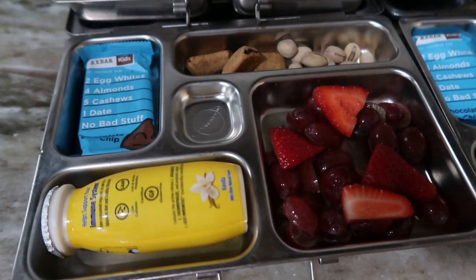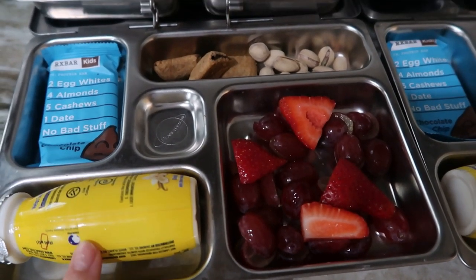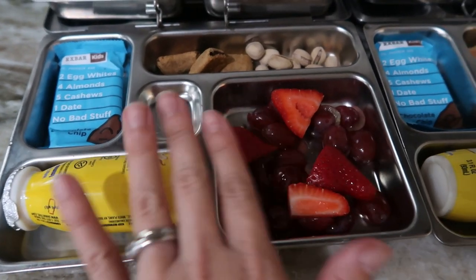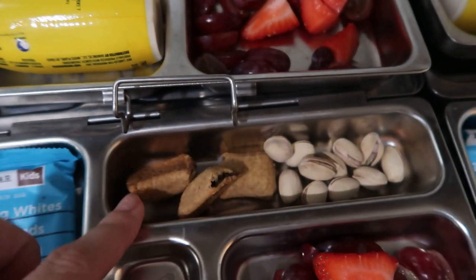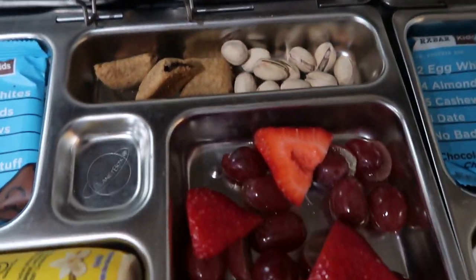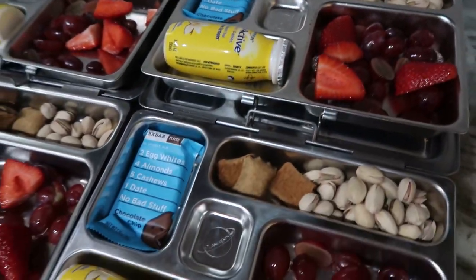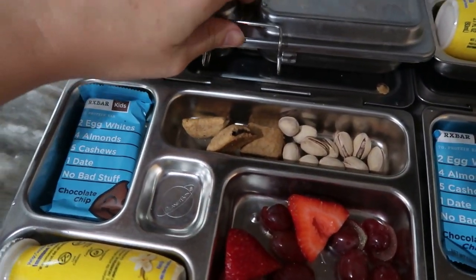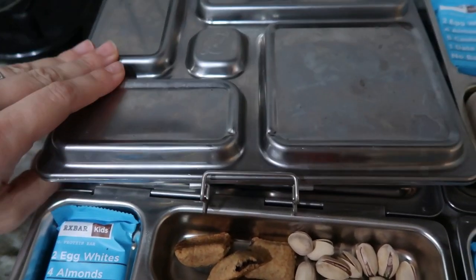Okay, we're off to a field trip and the kids' lunch today is a yogurt — these are the Dannon DanActive yogurts. They barely fit in here; I have to double-down with the clasp to make it stay but nothing is really going to leak. They have one of these RX bars, some crackers — I think these are made by Kashi — I just split two packs up between the kids, some pistachios, and some fruit salad. These are for my younger two, and there's more pistachios and fruit for my older ones.